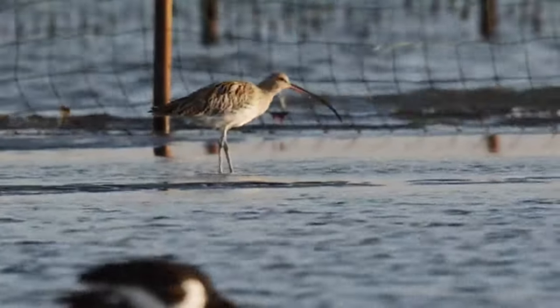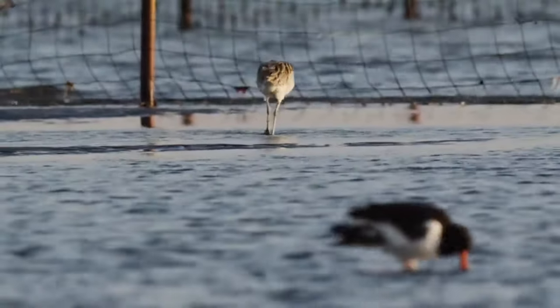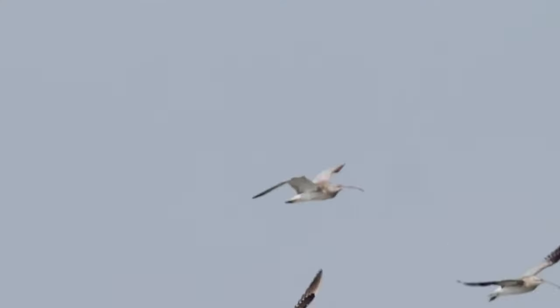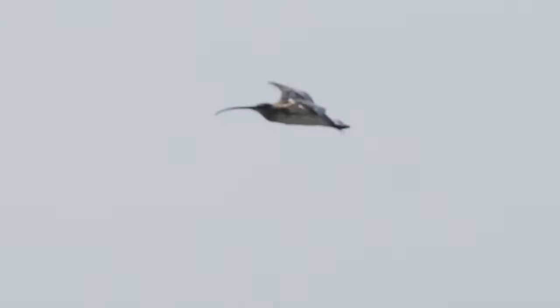Curlews that breed in the UK usually remain in this country throughout the year, but elsewhere in their range — which includes North Western Europe, Scandinavia and some parts of Russia — they are migratory. In the winter, some of these birds come to the UK whilst others head south into Africa, South Asia and Southern Europe.